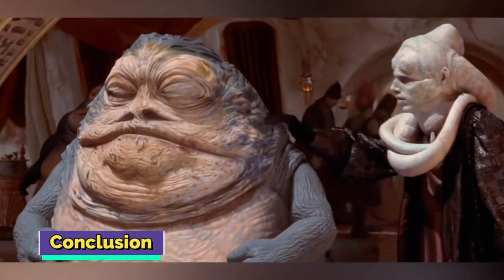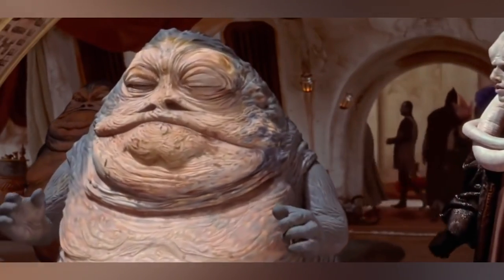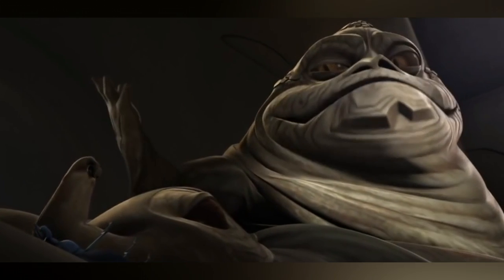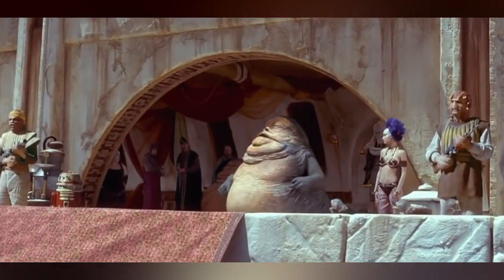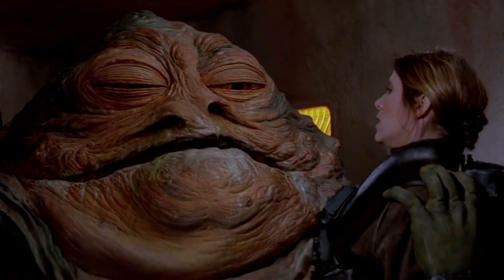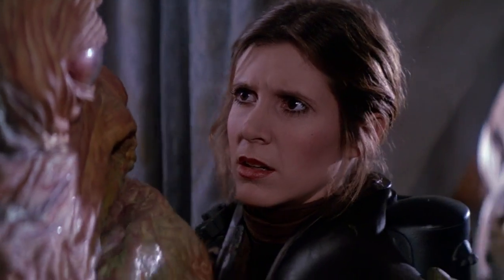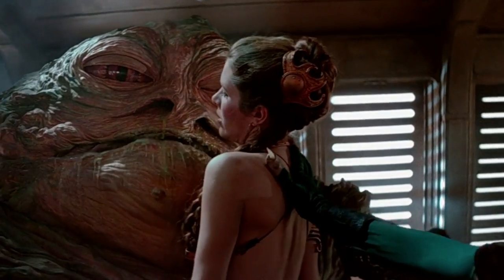To sum it up, Jabba the Hutt has some interesting features ranging from his physical size to his stink and even his ability to reproduce. He was quite an iconic character in the Star Wars franchise, and he has most certainly garnered the audience's attention due to his strange characteristics. If you liked our content, don't forget to leave a like and subscribe. Thanks for watching, stay safe out there, and have a marvelous day!